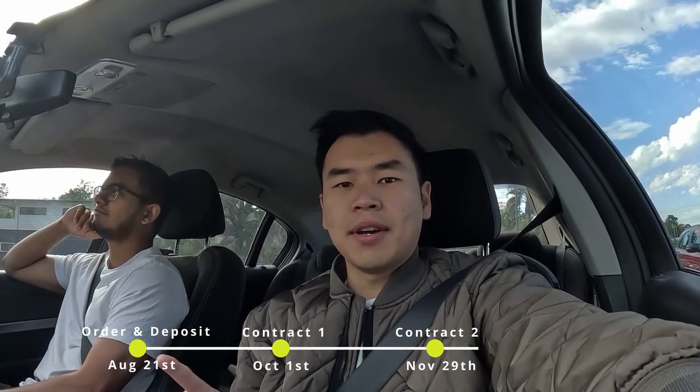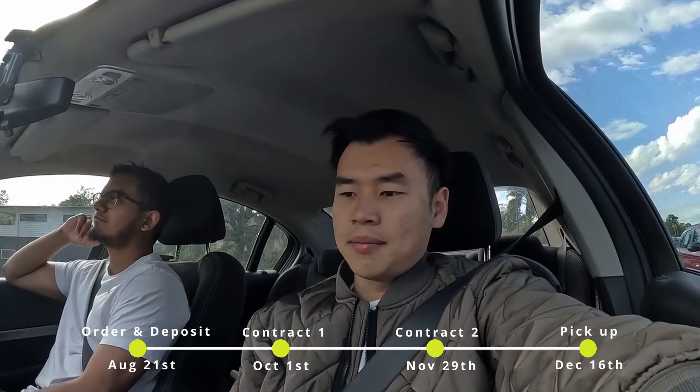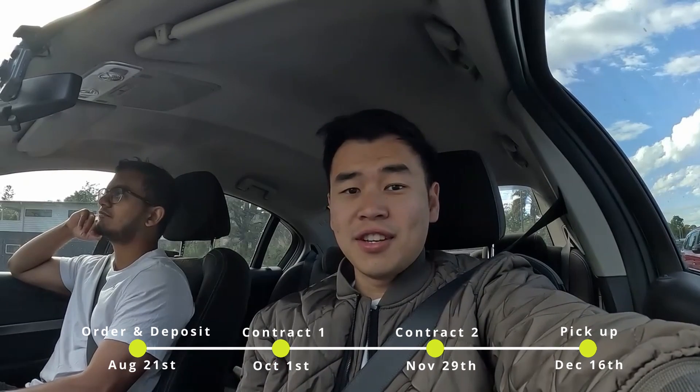Okay, so today's the day I'm going to go pick up my brand new BYD Atto 3. I put an order down about four months ago, around August time, and then there are two contracts that you need to sign. The first contract came in around October and then the second contract in November/December, and now I'm picking up the car today in December. So the whole process took around four months, which is quite fast.